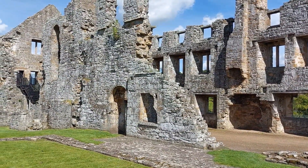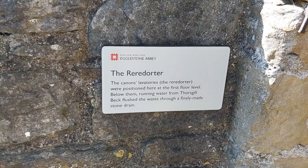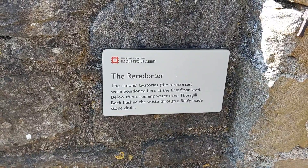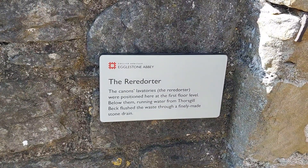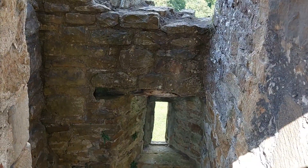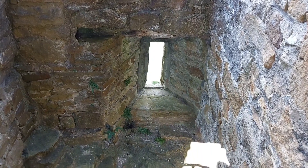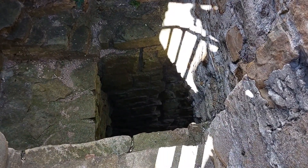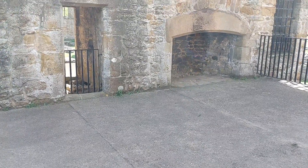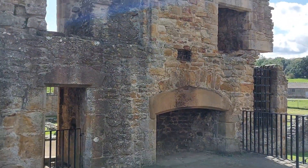Looks like there's some stairs at the end — I have to go up there. Come up to the first floor and, lo and behold, the reredorter — the canons' lavatories. Running water from Thorsgill Beck flushed the waste through a finely made stone drain. So this is where you go and sit. And that's the first floor, with the fireplace leading up to the massive chimney block.